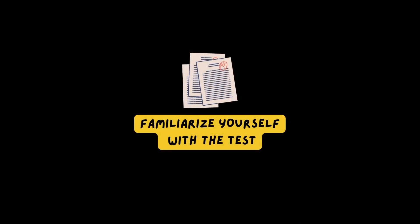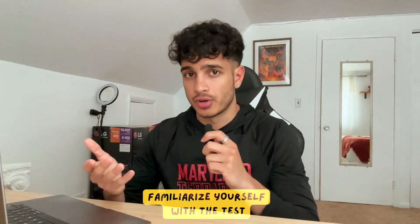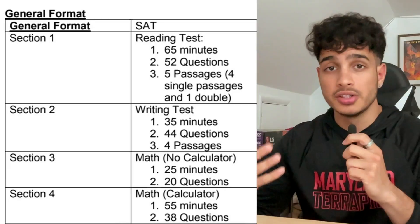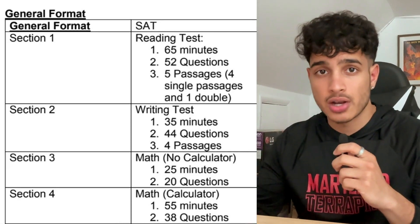The first tip is to familiarize yourself with the format of the exam. If you're taking the digital SAT, your format is different. You have a calculator for both math parts, there's a different number of questions, a different time limit. If you're taking the non-digital SAT, it's a different format — it's your standard format.